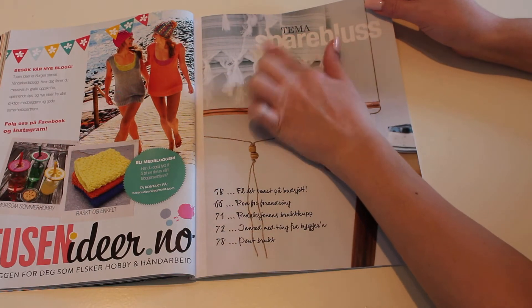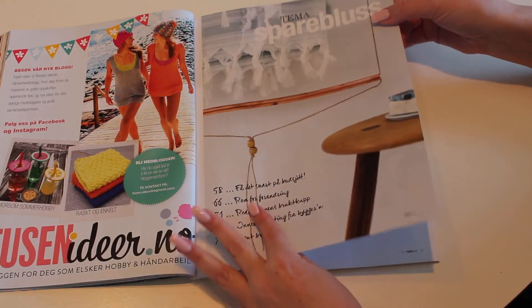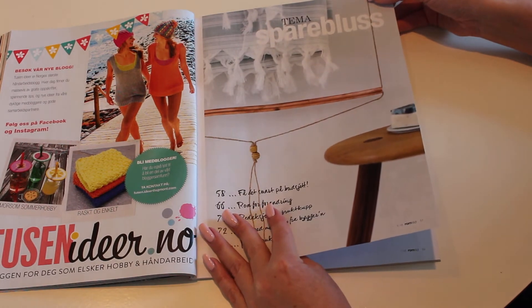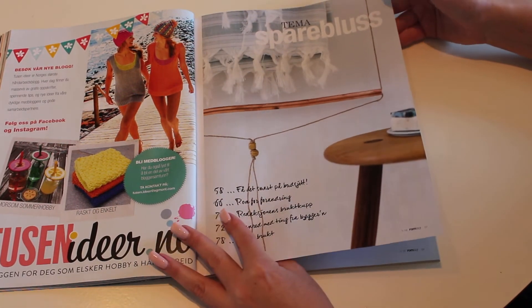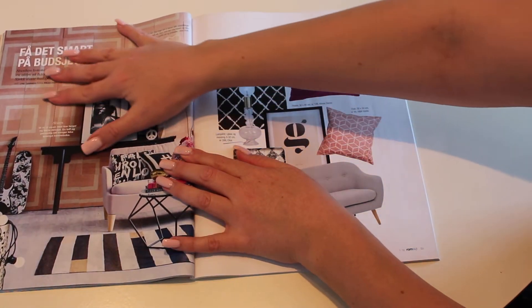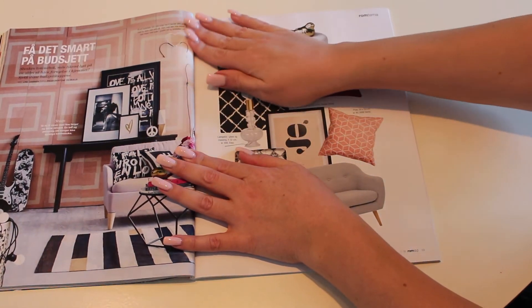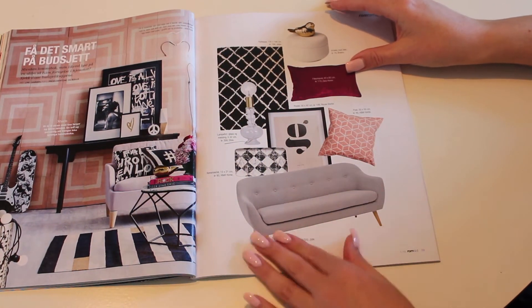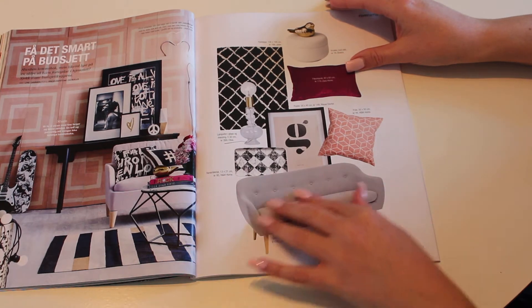So this section is 'thema spar plus' — I have no idea how to explain that in English, but I think it's about how to make your space nicer on a low budget. This is actually quite a nice couch.